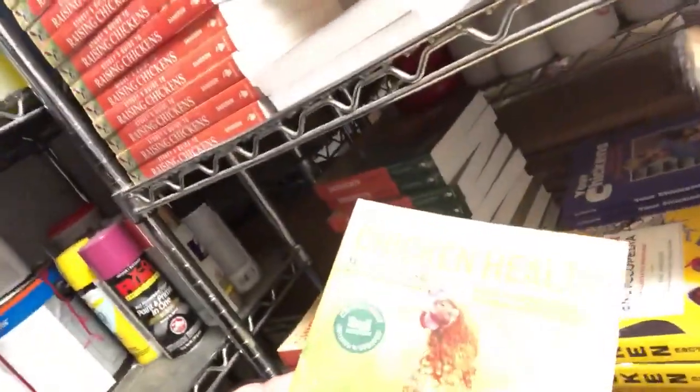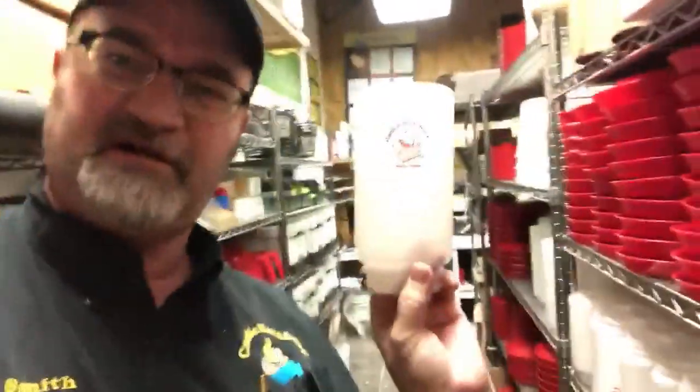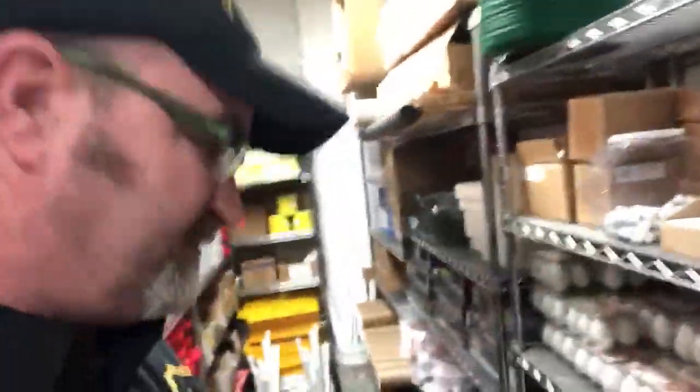This one is a must. We also have the Health Handbook from Gail — a lot of good information on that. We've got all kinds of supplies you can order from Cackle Hatchery, including some unique stuff. We have branded jugs — it's the Cackle Hatchery logo on them — and you can get those pretty reasonably. It comes in a waterer and a feeder base.